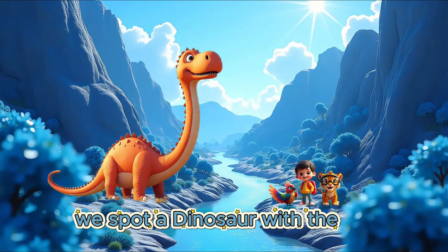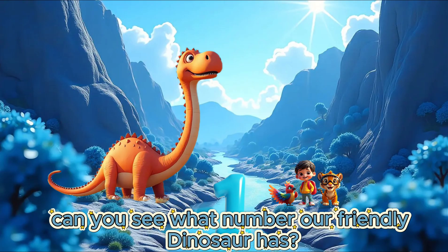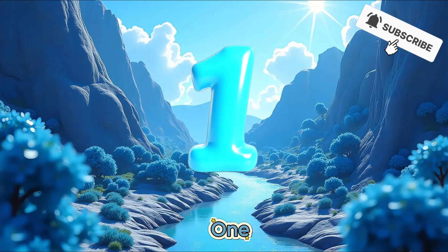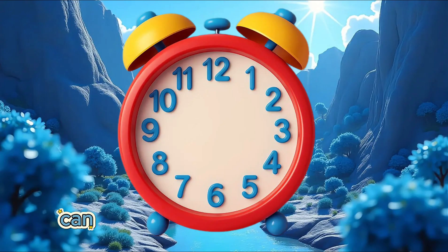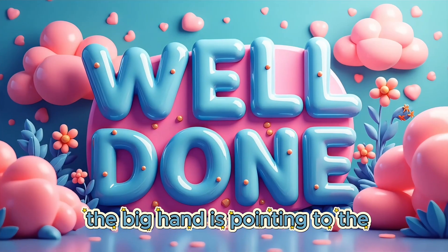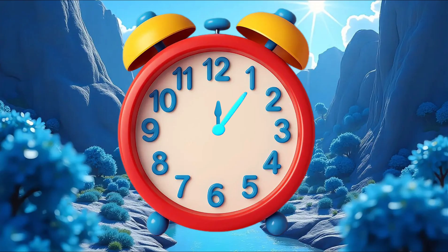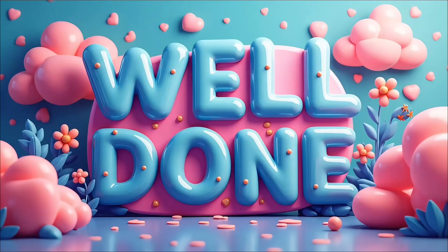Well done! We travel to the next island. We spot a dinosaur with the first number. Can you see what number our friendly dinosaur has? 1. Well done! Can you see the number 1 on our clock? The big hand is pointing to the number 1. It is 5 minutes past.